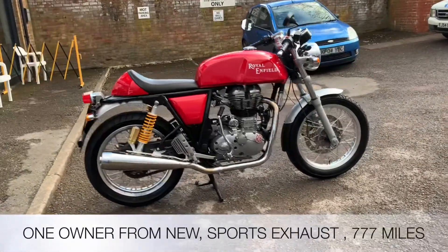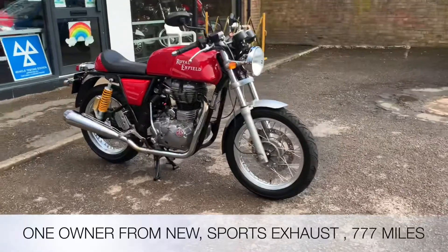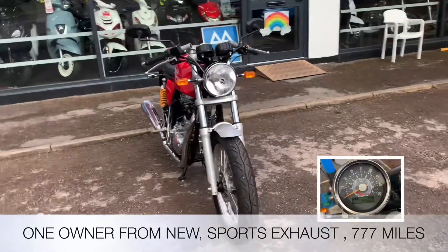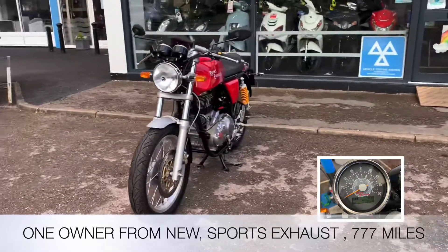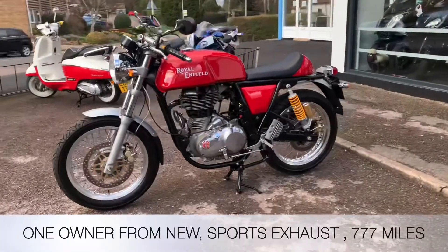Welcome to the 2WC's YouTube channel. Today we're reviewing a Royal Enfield Continental GT, 535cc in red, 2013, no former keepers, 777 miles. Accessory wise it's got the sports exhaust, but we do also have the standard exhaust with it.